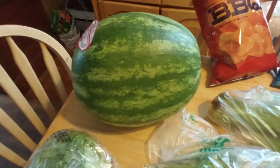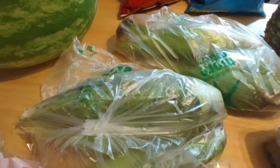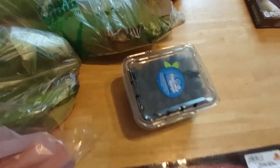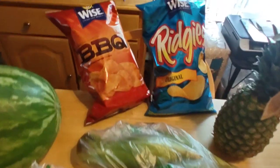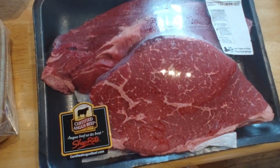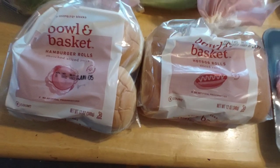We had picked up a watermelon, a head of lettuce, eight ears of corn, a pineapple. The only item at Price Chopper were blueberries. A couple bags of chips that were on sale. London broils were on sale for $1.99 a pound. These were on sale for $0.99 a piece.